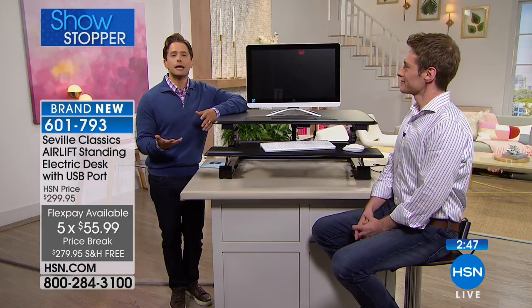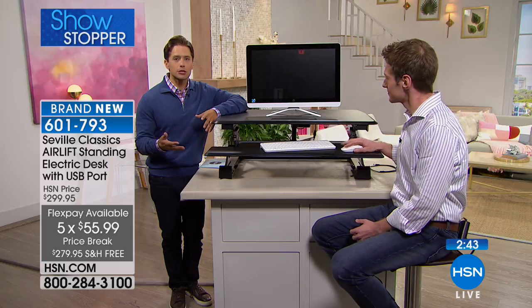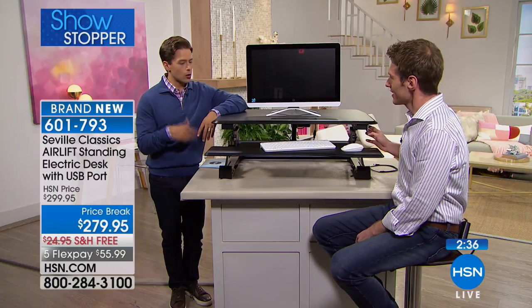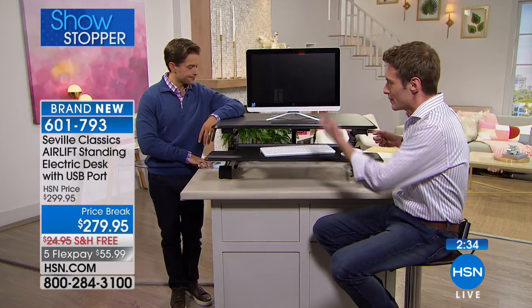We are thrilled and proud to offer the AirLift electric standing desk for the first time here at HSN. We know how many people have inquired about this type of technology. Because it's our launch, it is on sale today with free shipping — a big savings, since this is a 51-pound desk. And 70 to 80 percent of the assembly is already done for you. You don't need an electronics expert or a handyman.